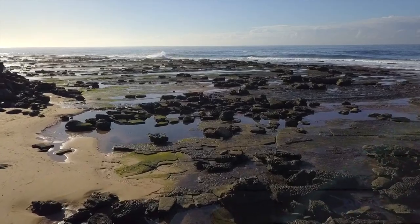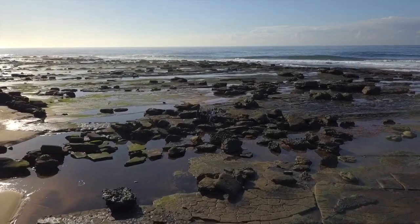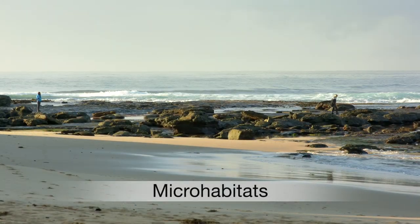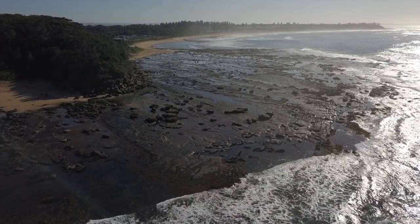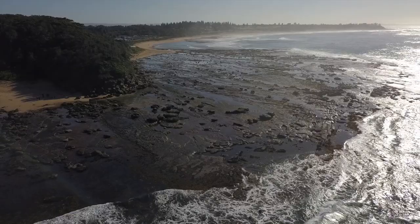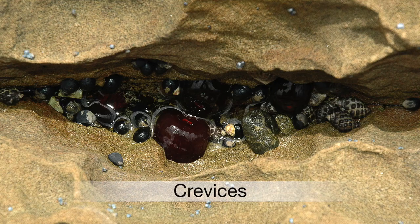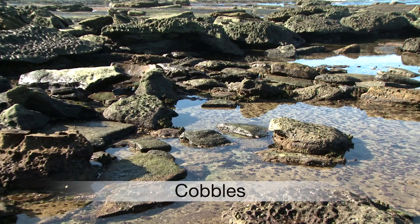As well as having preferences for certain zones, most rocky shore species also have micro habitat preferences. Micro habitats are smaller habitats found on the rocky shore. The main ones are flat rock surfaces, crevices, pools and cobbles.